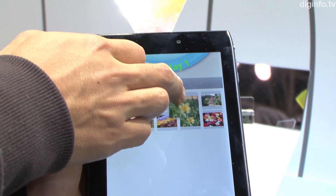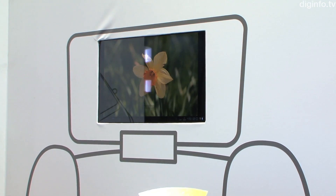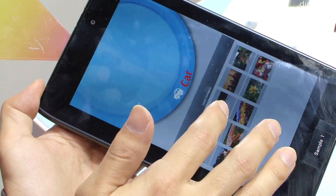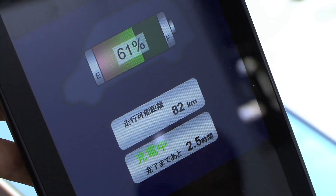At gigabit speeds, it will be possible to wirelessly transfer a full DVD video in one minute. The tablet can also connect with the car's computer, so the user can easily see relevant information such as battery capacity and tire pressure.